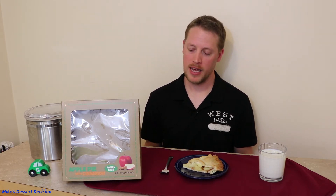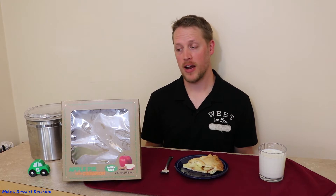Today we've got another installment in our series on apple pies. We're looking at the apple pie from Walmart's bakery — one you buy fresh that's ready to eat right when you buy it. The previous pie I tested from Walmart was actually the Great Value frozen pie, and this one is a fresh pie you pick up at a Walmart Supercenter that has a bakery department. Let's see how this compares to the other fresh pies we've tried on Mike's Dessert Decision.